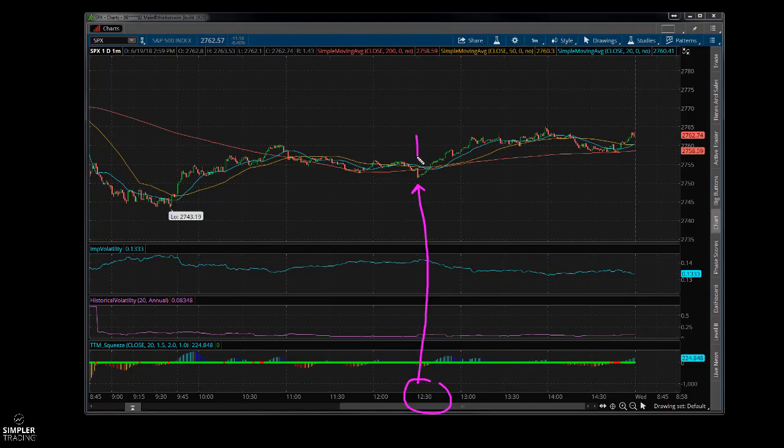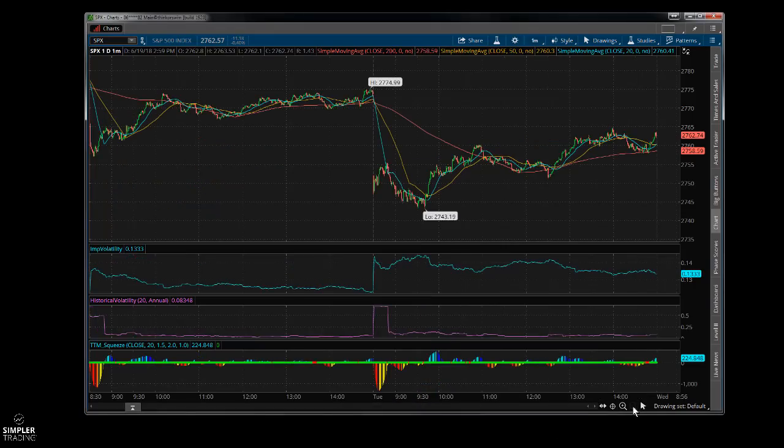At 1230, we flush down and then immediately start getting bid there — that's the 1230 trade. Sometimes it works, sometimes it doesn't. Looking at the full duration of the day, we ended up here.